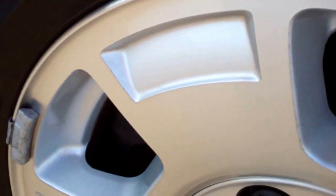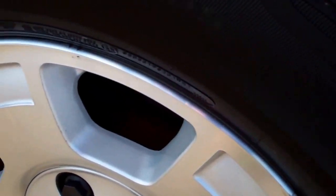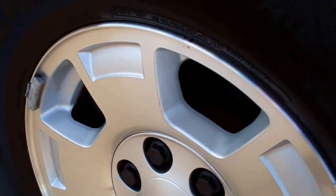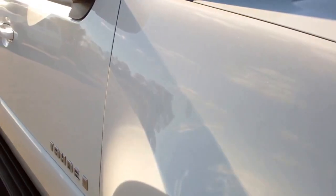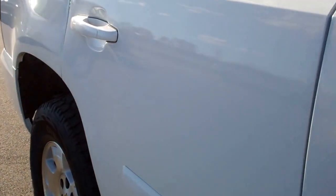The passenger side rim — this is usually the one that would get the curb rash — is very clean. I don't see any corrosion or scuffs on it. Down this side of the Tahoe you can see just how clean the body is and how reflective the paint is.